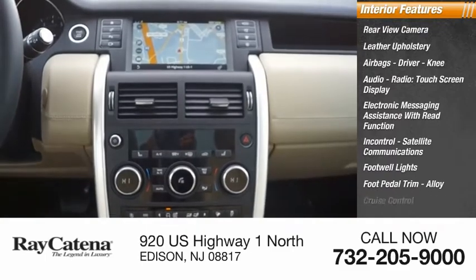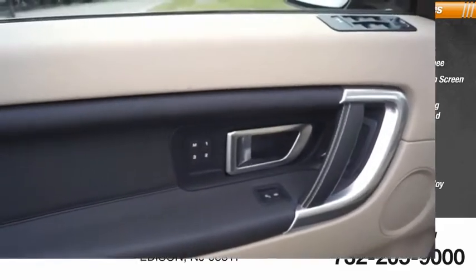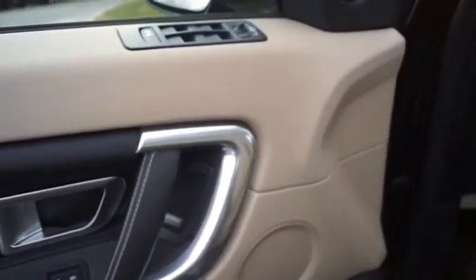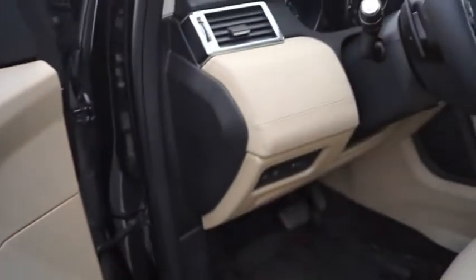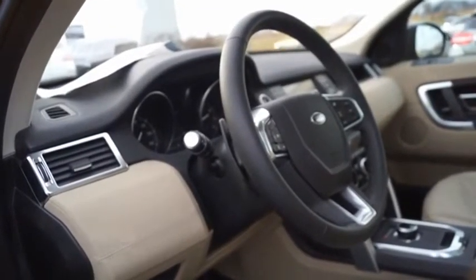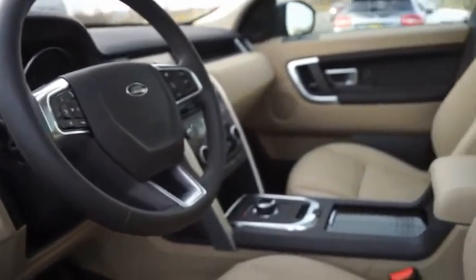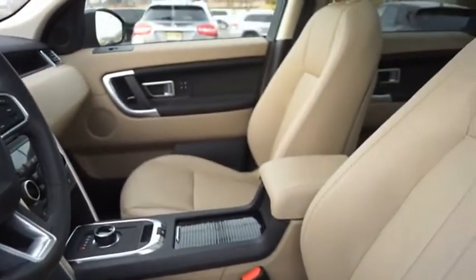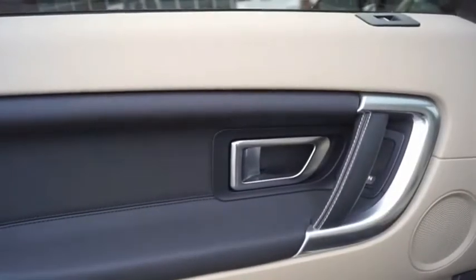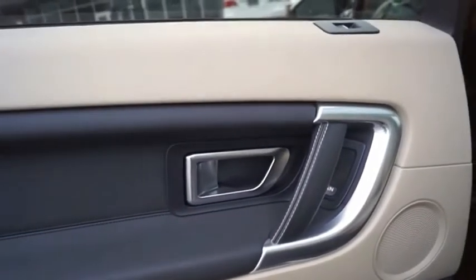In Control satellite communications, footwell lights, foot pedal trim, alloy, cruise control, and trip computer. With Land Rover at its heart, the new Discovery Sport is adept in challenging conditions — on pavement, gravel, sand, or snow. Terrain Response makes sure your drive is responsive, steady, and controlled. A host of stability systems enhance your traction, reducing engine torque by optimizing throttle and braking. Come take a test drive today.